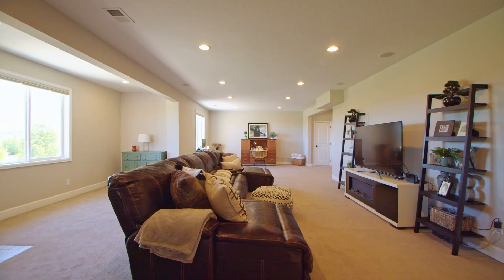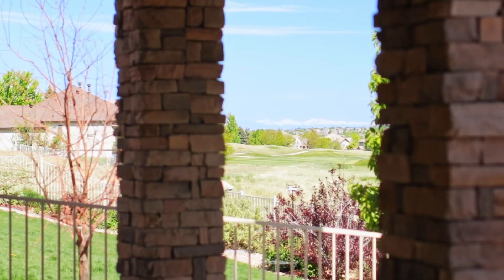Take a look at this finished walkout basement. There's plenty of space and plenty of room to entertain friends for the big game, and again, yes — golf course and mountain views.